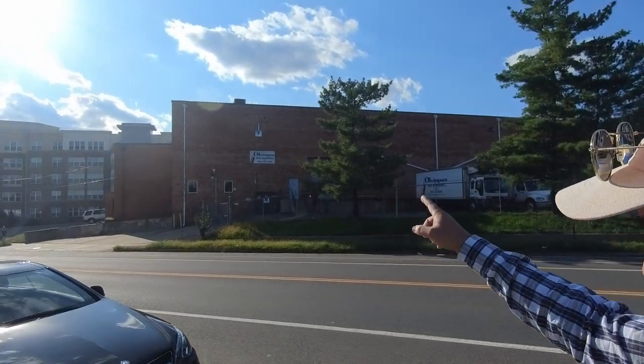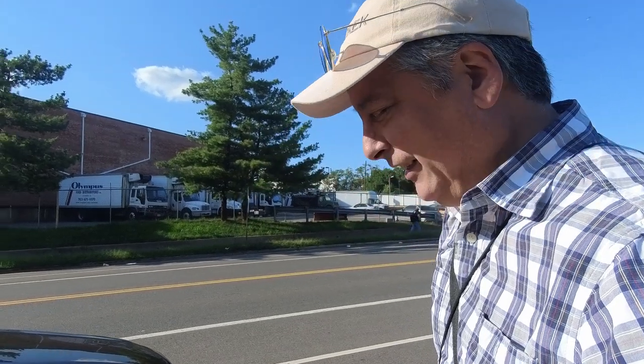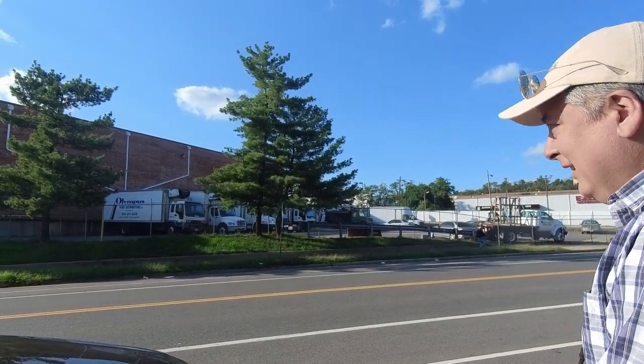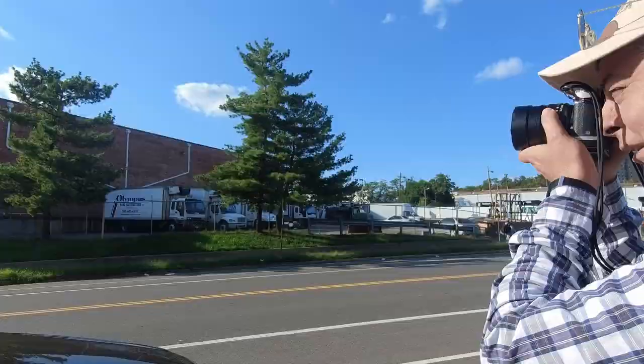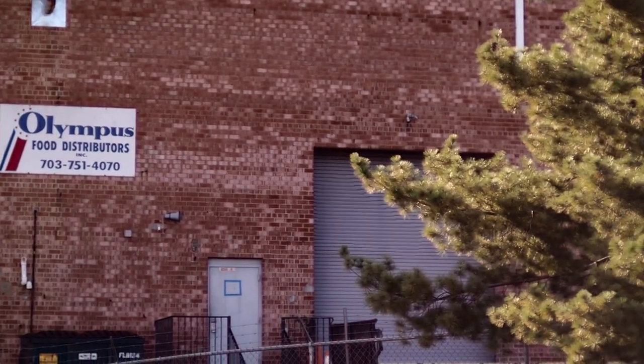The audio is really bad, so I'm just going to do a voiceover. But if you're wondering what Olympus has been up to since they sold off their camera division, I found them — they are now Olympus food distributors right here in Virginia.